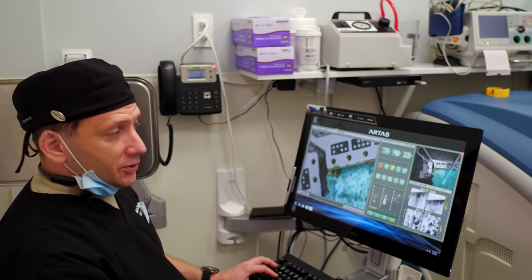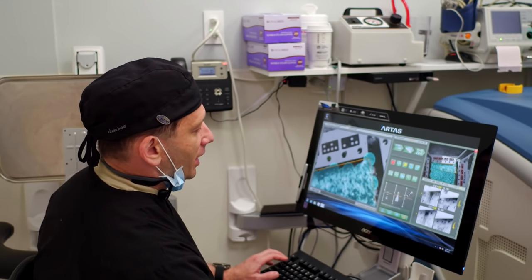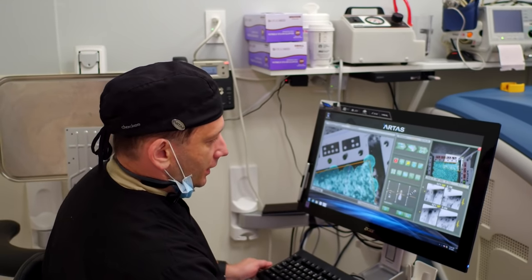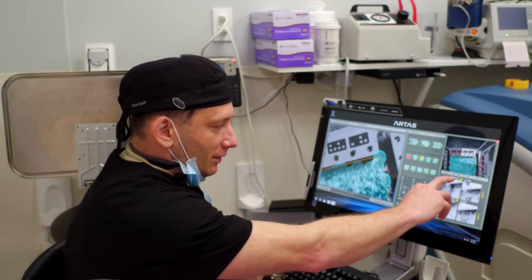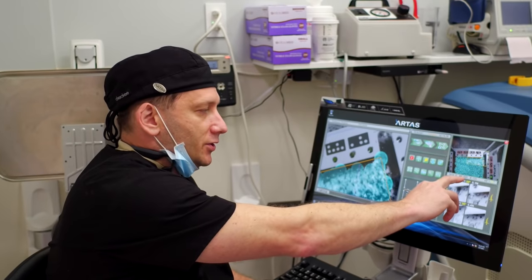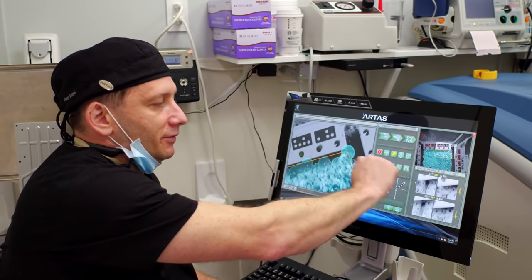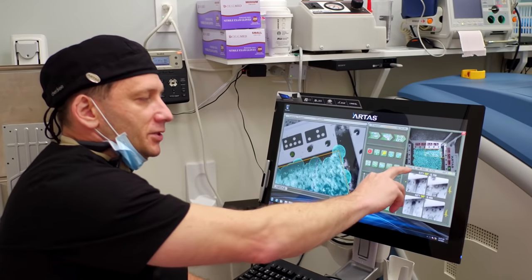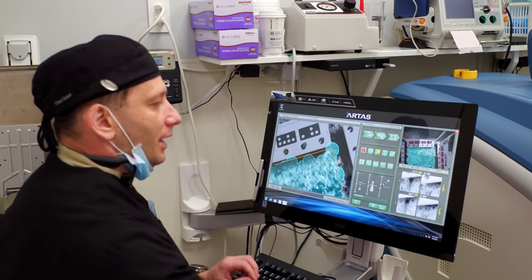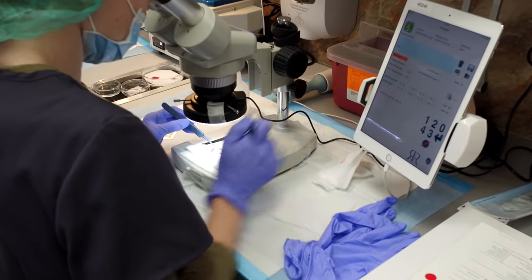We're about to finish this grid. Another advantage of using the robotic system is full transparency. If you can see here, in this area, that shows the total amount of grafts. So far we've extracted 895 grafts — it's grid number 9. And you always get what we planned.